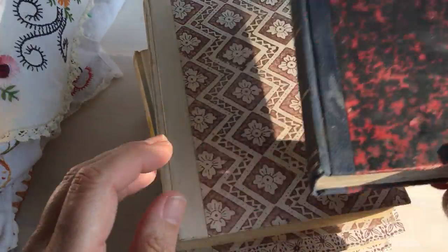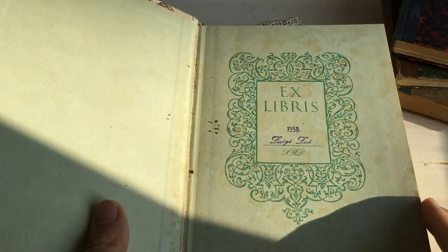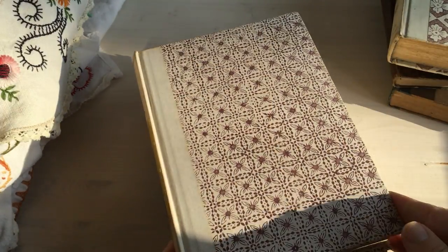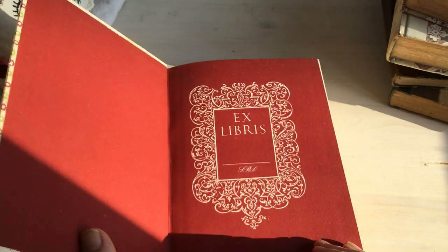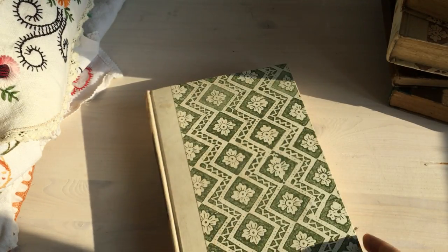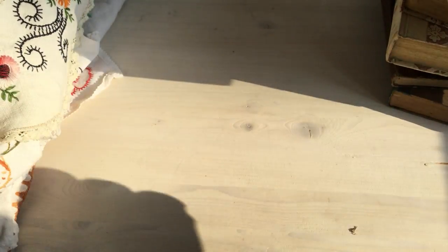I also found these gorgeous things — they're about 70 years old. Look at the covers! And look at the inside — aren't they gorgeous? Just beautiful. These will be altered into something. Here's another one — just gorgeous. And then this one I thought is going to be a Christmas journal.